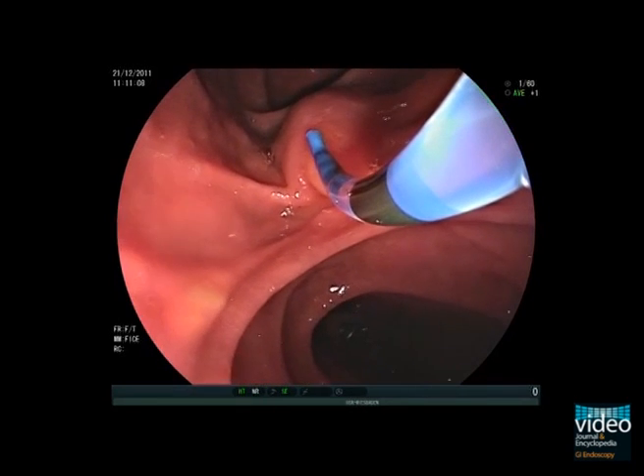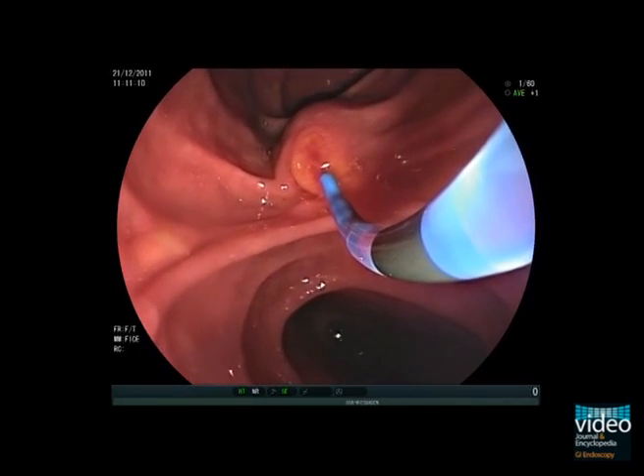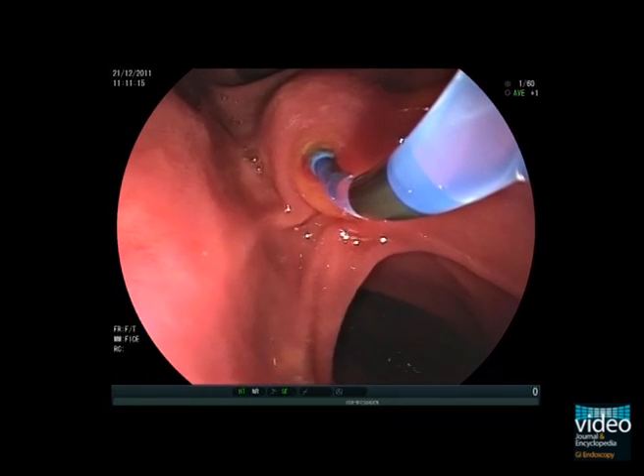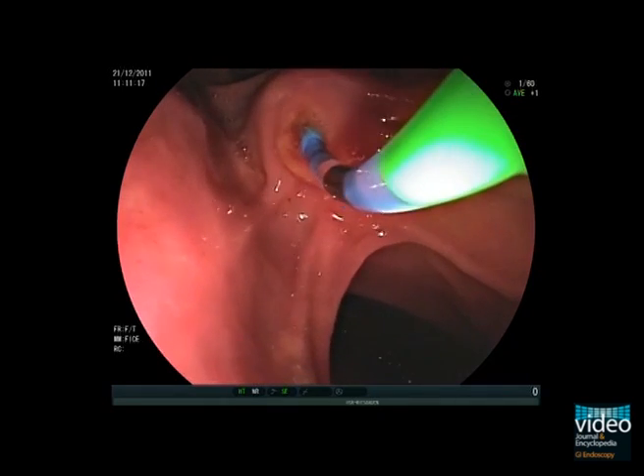Here we have the cannula with the tapered tip already in place. First, the axis of the catheter has to be aligned with the axis of the bile duct, then the papillary orifice is cannulated.